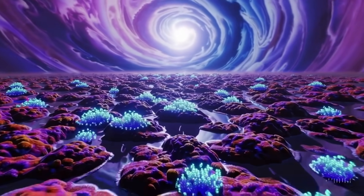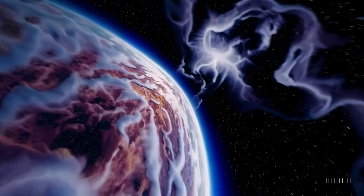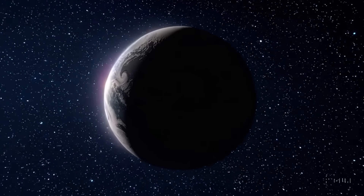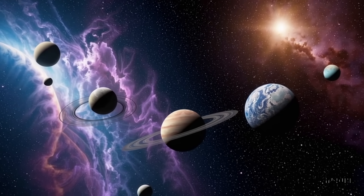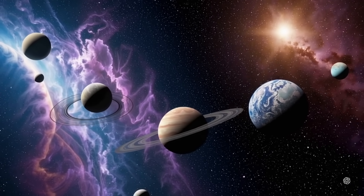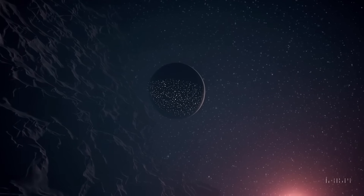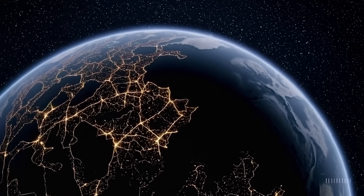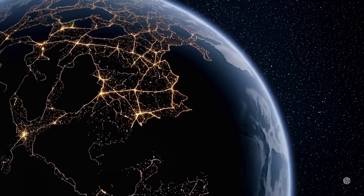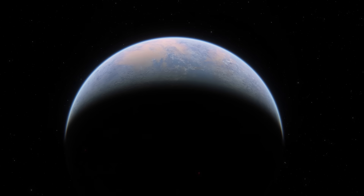What might a Hycean planet be like? The concept describes a world with an ocean hundreds of miles deep, covered by an atmosphere dominated by hydrogen and possibly helium. Such an atmosphere is much lighter and less dense than Earth's nitrogen-oxygen blend, allowing it to extend farther into space. A thick hydrogen blanket could act as an insulating layer, possibly helping retain oceanic heat. Astronomers believe sub-Neptunes of this size are extremely common in our galaxy, yet for a long time these mid-sized planets were not a focus of study — but that is now changing.